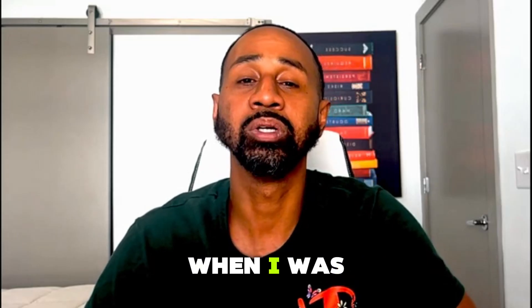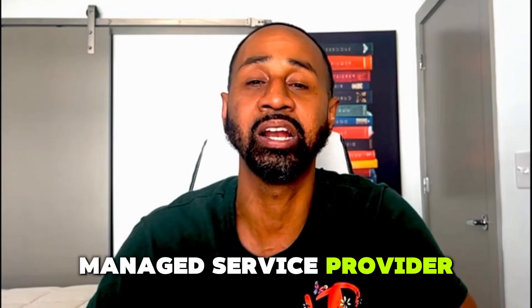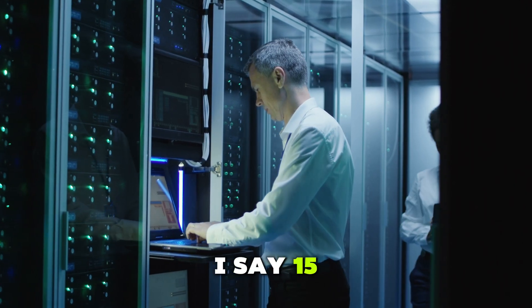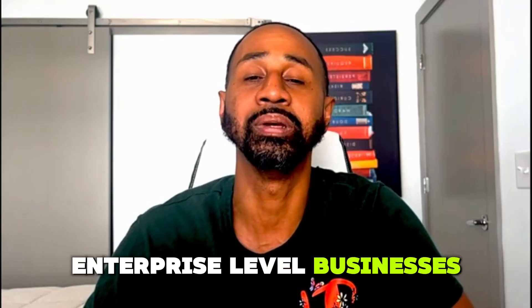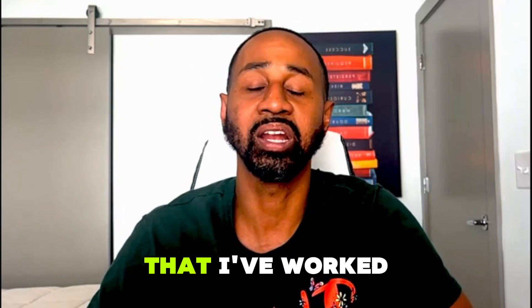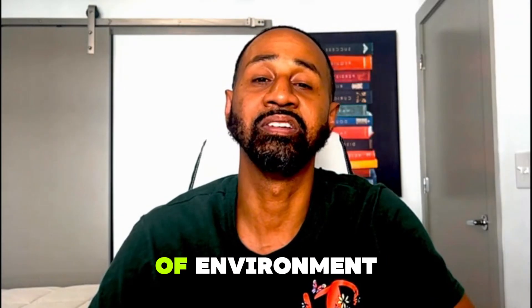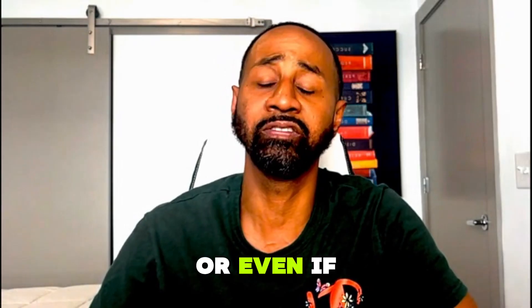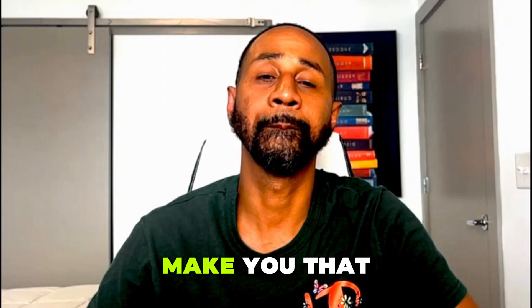To start, let's talk about why documentation and processes are even important. As a beginner, in my first one to three years working for an MSP — a managed service provider — we were a small MSP managing anywhere between 15 to 30 different clients. These were mid to large-size enterprise-level businesses, talking about big businesses like Coca-Cola or Office Depot. Documentation is going to be important in that kind of environment where you're supporting many different clients.